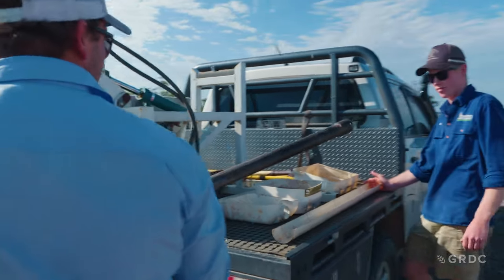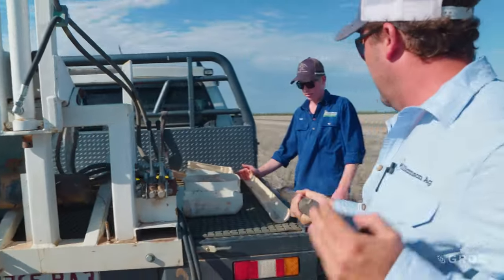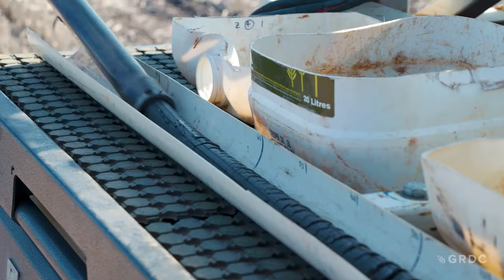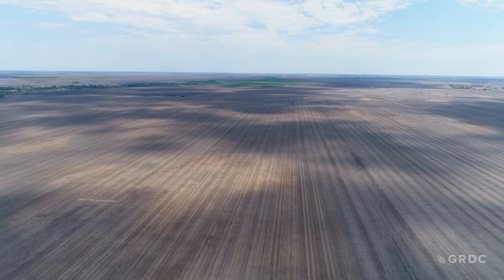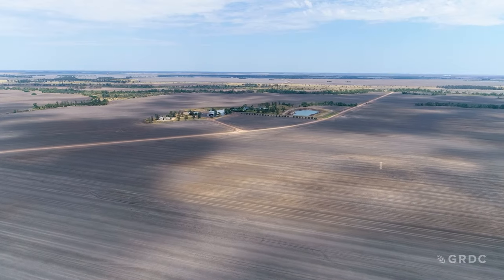I'm Sam Hotchen, 2IC here at Boardman Ag. We're a broad acre cropping enterprise located in far north New South Wales between Taluna and Cropper Creek. We grow wheat, barley and chickpeas in the winter time, and in the summer time we grow dryland cotton.